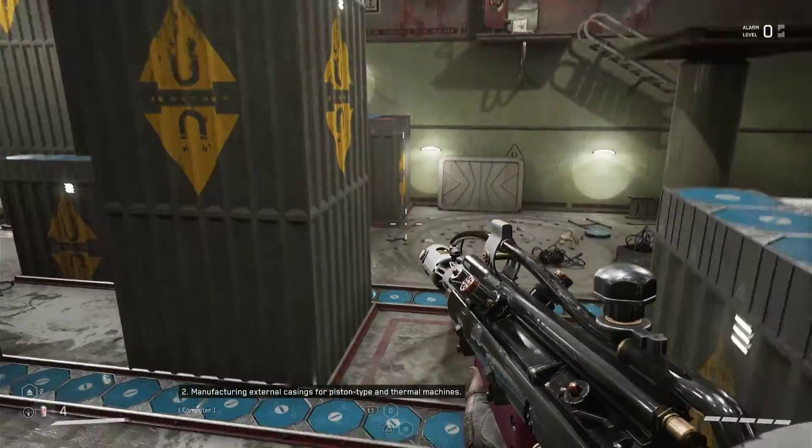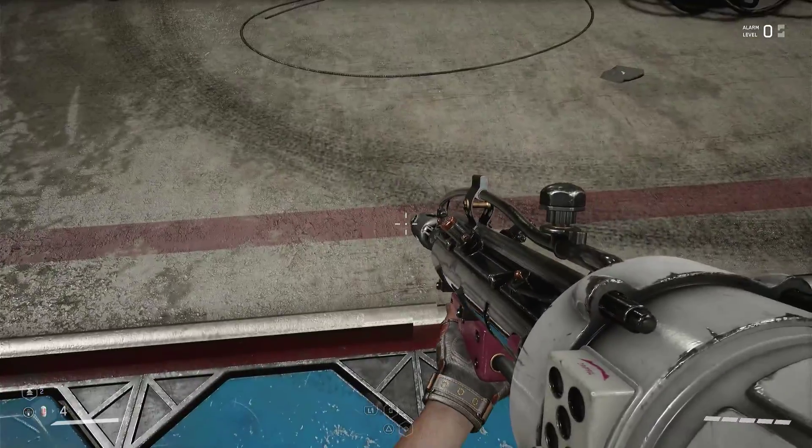Testing internal casings for piston type and thermal machines. Regular and cylindrical surface grinding.